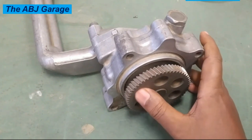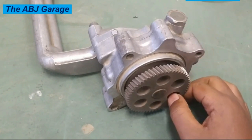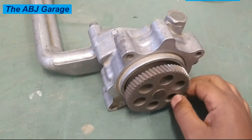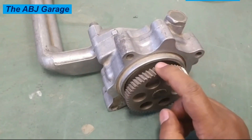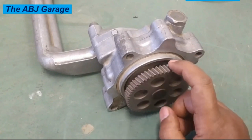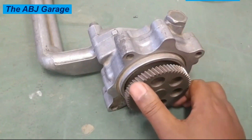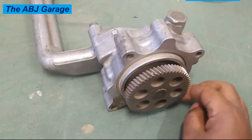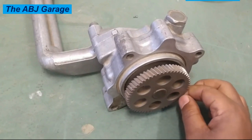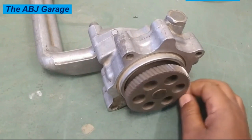The oil pump is typically driven by the engine crankshaft, either directly or through a gear or chain system. The pump may be located in the oil pan or mounted externally on the engine block. It consists of a rotor and housing, with the rotor spinning inside the housing to create suction and pressure that moves the oil through the system. Now, what are the symptoms of a bad oil pump? Number one: low oil pressure. One of the most common symptoms of a bad oil pump is low oil pressure — when the pump is not working correctly, it cannot pump enough oil to lubricate the engine's moving parts.